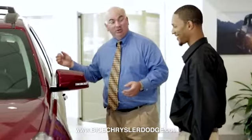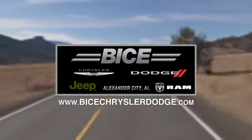Vice Chrysler Dodge Jeep Ram, please do not hesitate to contact us with any questions you may have. We look forward to doing business with you.